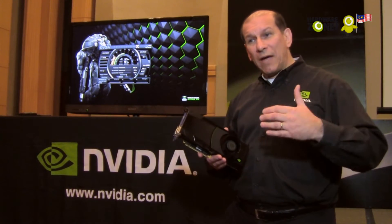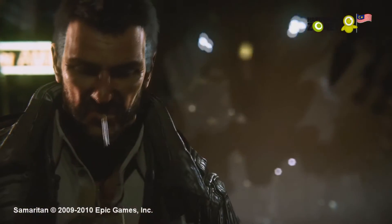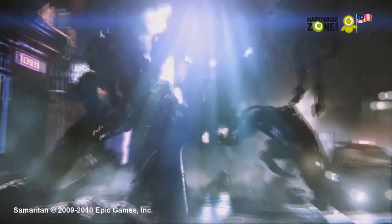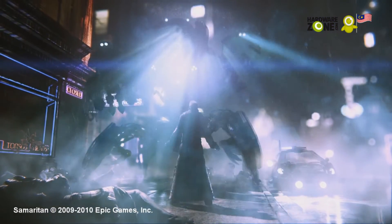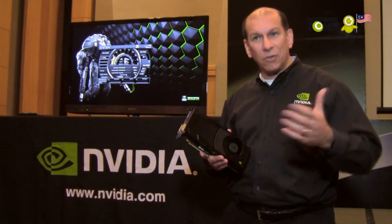Another feature is called adaptive V-Sync. We will provide the benefits of V-Sync to keep from frame tearing, as well as the benefits of having no V-Sync when you're below 60 FPS so that you have nice and smooth gaming without stutter. When you start testing adaptive V-Sync, you will see that the gameplay is just much smoother.